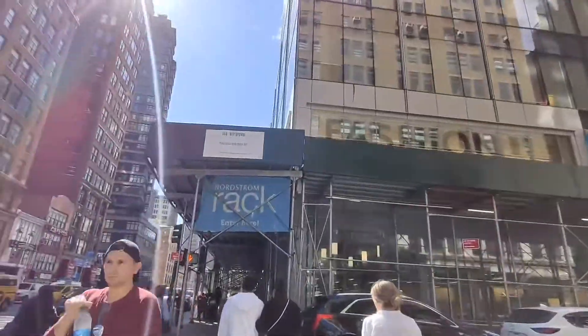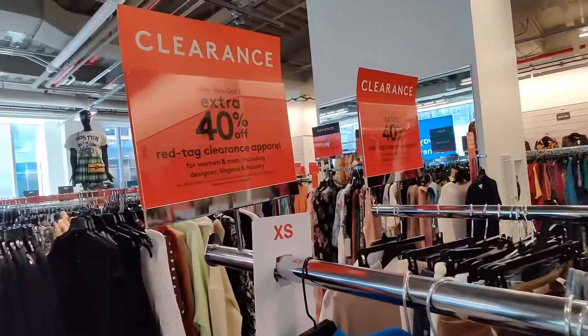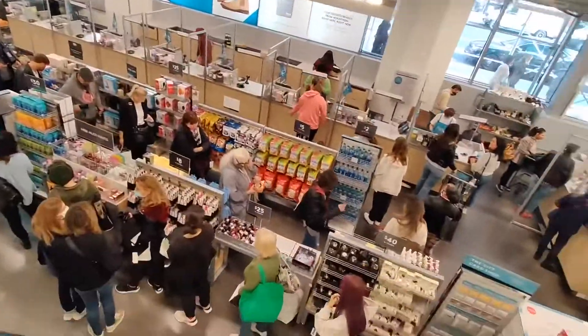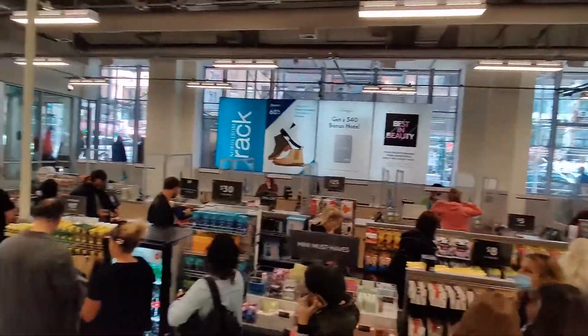I went to Nordstrom Rack and they were having a sale of an additional 40% off clearance. I wasn't sure what the pickings would be in New York — there are a lot of people here — and I was not surprised to find not much left. The sale started maybe a day or two before I got there, so it was picked over, especially the designer stuff. I got nothing. Even if I wanted something, the line was ridiculous, roped around and around, and for deals that weren't that great. So I wasn't going to stand in line.